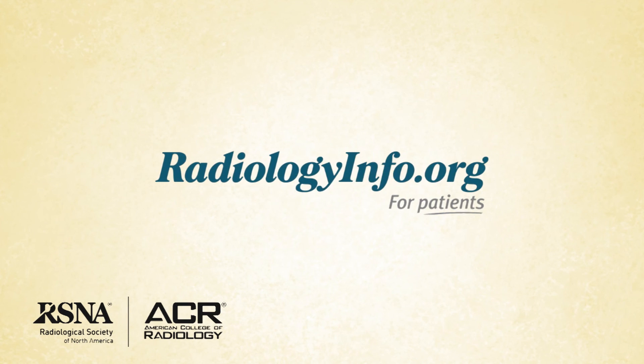For more information about virtual colonoscopy, or to answer any specific questions, visit radiologyinfo.org. Thank you for your time and for your attention.